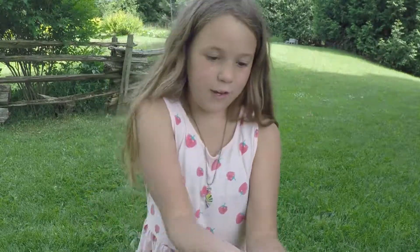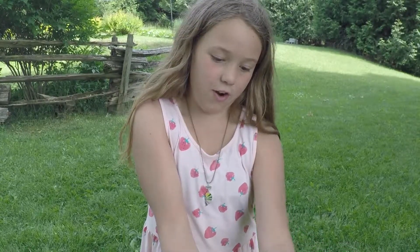Can you guys guess what I have in my hand? It's a tree frog. It's just a baby grey tree frog though.